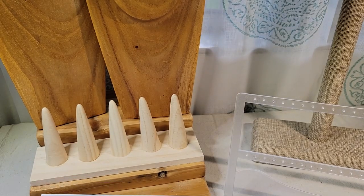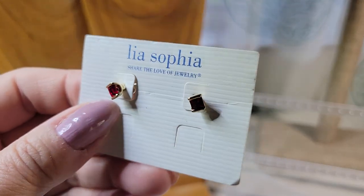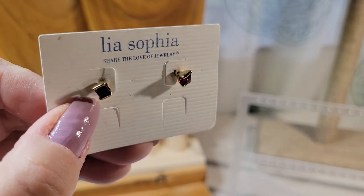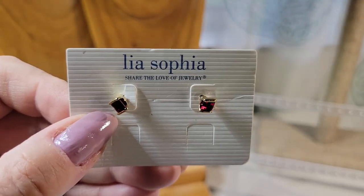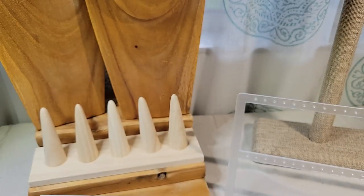That's one reason why Leah Sophia is — if you're just starting to collect costume jewelry and you don't have a big budget to start — Leah Sophia for the most part is one of the more affordable brands.